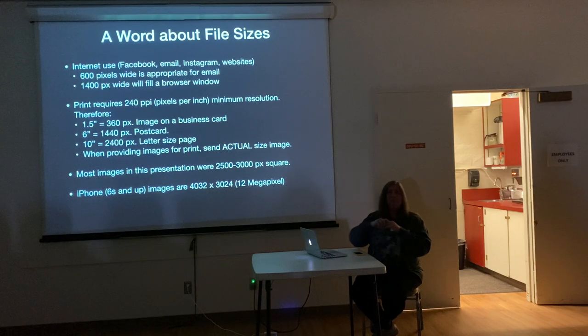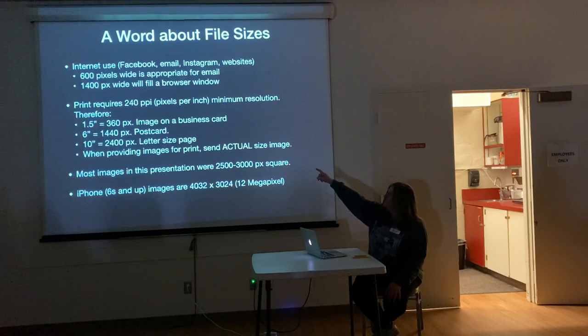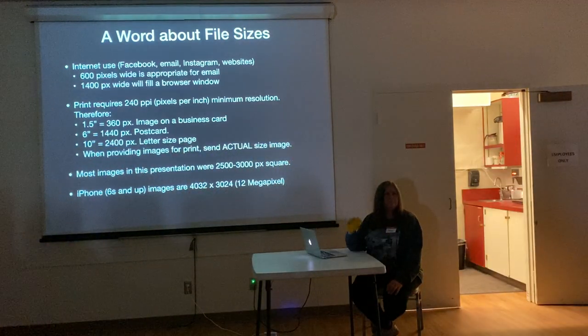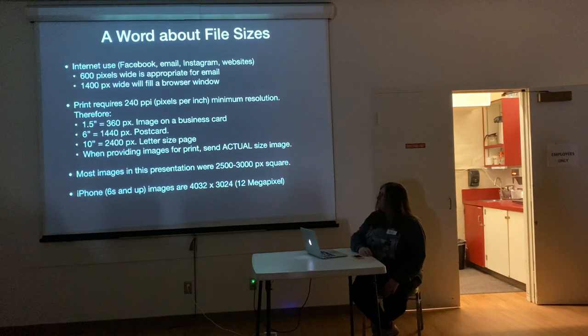If you're going to do print work, then you do need all those pixels. The thing to know is that you need 240 pixels per inch to get a good picture that's not going to look blocky or fuzzy. To put that in perspective, a full-frame 3,000 by 4,000 picture can get you a 12-inch image printed. Even that little shot glass I showed you that's cropped way down is big enough for something like that. Whoever's doing the printing can always downsize it. When you get to the choice of small, medium, large, or original — send actual size.